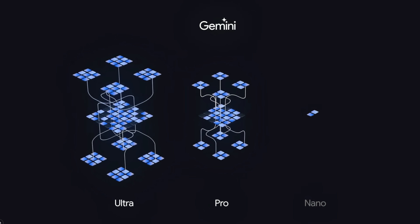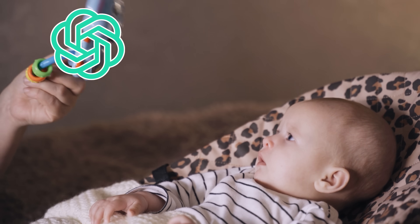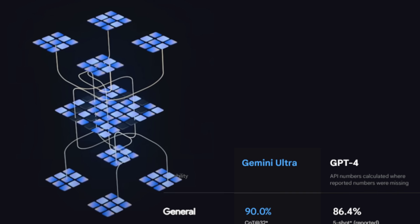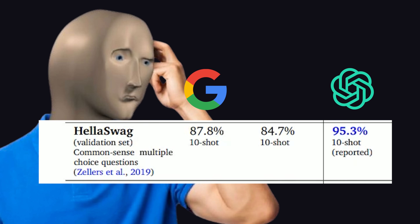Yesterday, we watched Google's new state-of-the-art large language model Gemini make ChatGPT look like a baby's toy. Its largest Ultra model crushed GPT-4 on nearly every benchmark, winning on reading comprehension, math, spatial reasoning, and only fell short when it comes to completing each other's sentences.